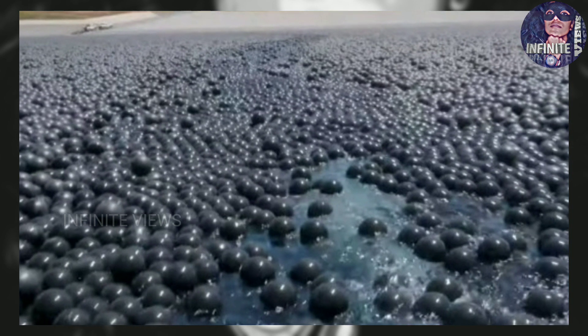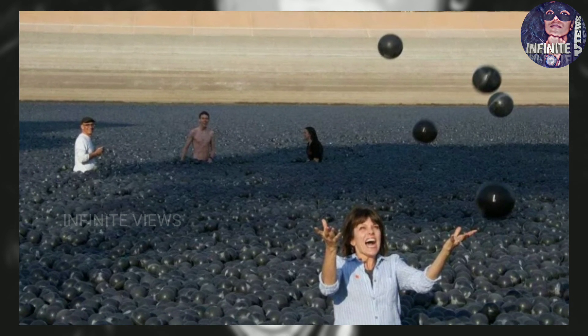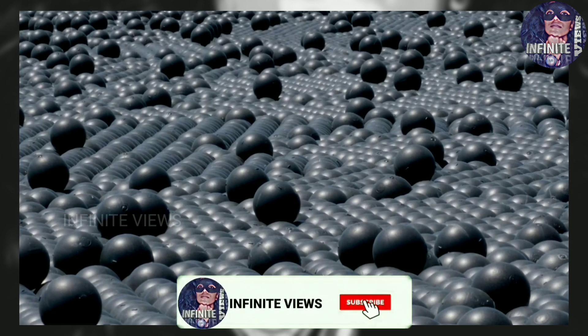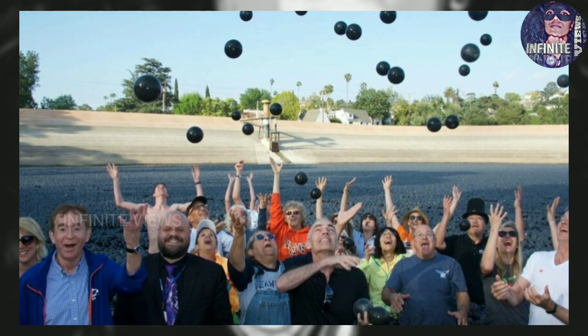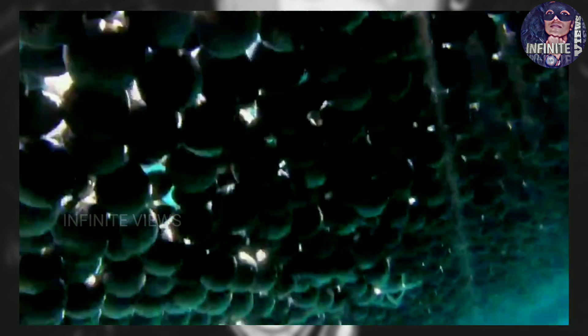These balls were supposed to save water, but there is a big problem. In 2015, 96 million floating plastic shade balls were dumped into the reservoir of drought-battled Los Angeles. It was a plan to save water by preventing evaporation, and it did. But there was one big wet elephant in the room that was somehow overlooked: manufacturing that many plastic balls actually used more water than it saved.